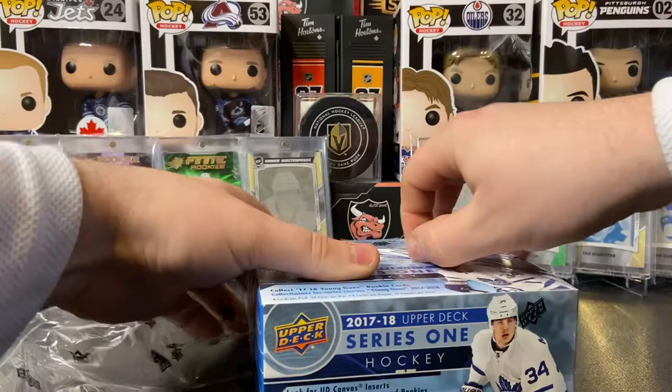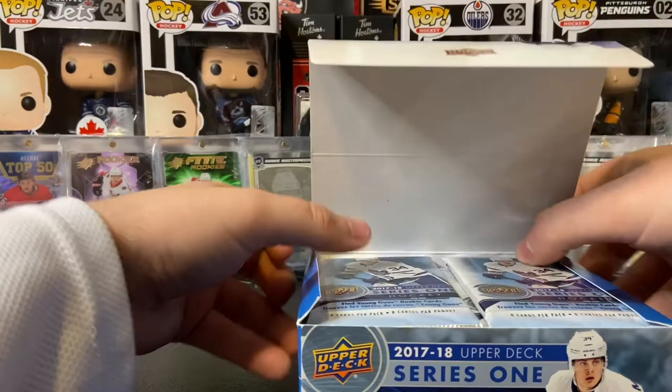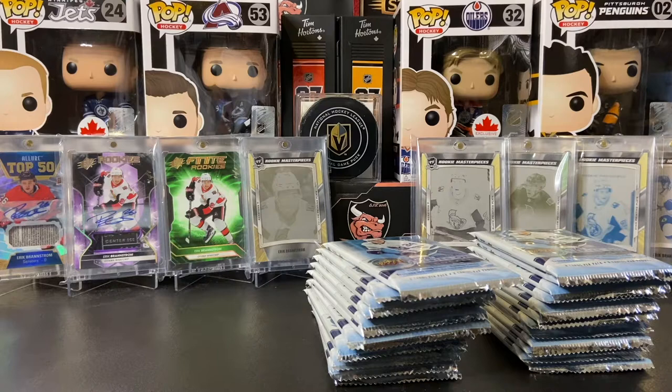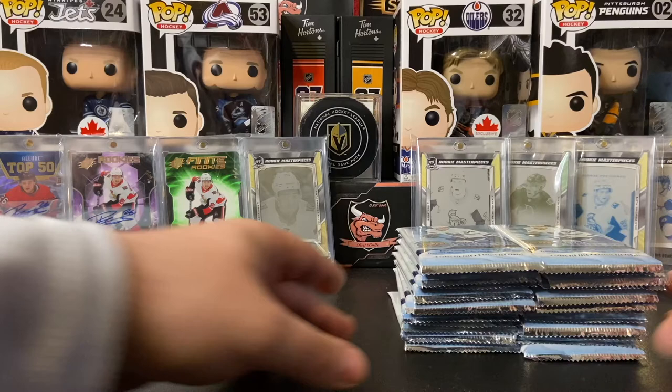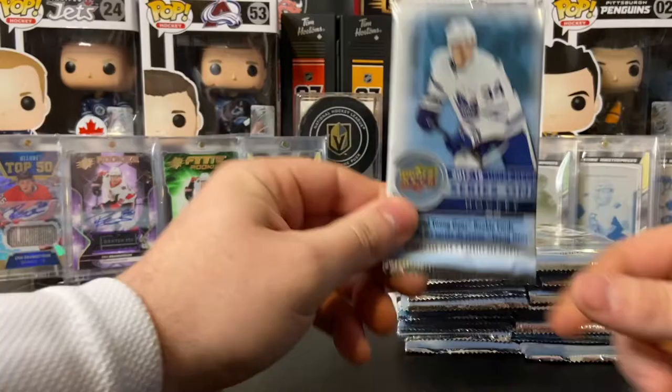Now it's time to get into the 17-18 series 1 retail box. Like I said, if you haven't looked at the first video we opened of series 1 from 17-18, it was a pretty decent box. I don't think we'll do as good as we did that day, but there are still some names we can pull. I've been liking to call my shot lately, so in this video we are looking for Pierre-Luc Dubois, Jake DeBrusk — I really like Jake DeBrusk — Alex DeBrincat, and Brock Boeser. Those are the four young guns I am looking for.